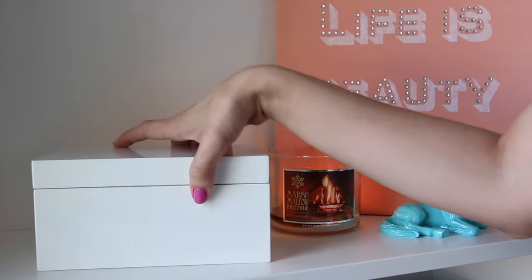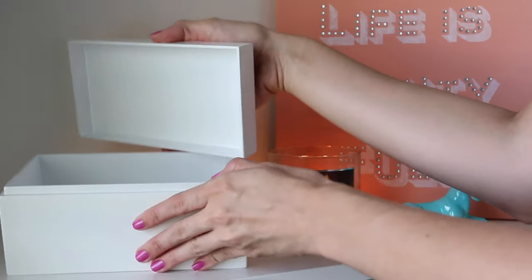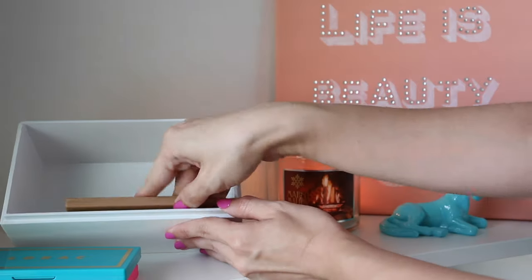Next up are these white lacquered boxes from the Container Store. These boxes fit all kinds of palettes nicely and I use them to store my smaller Lorac palettes.